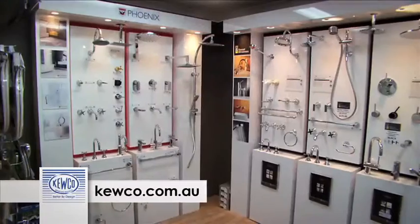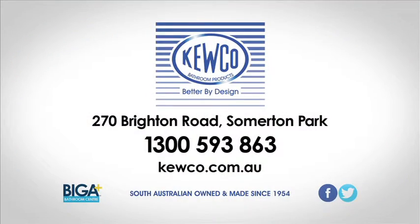Cuco, reflecting your good taste. Visit our showroom, 270 Brighton Road, Summerton Park.